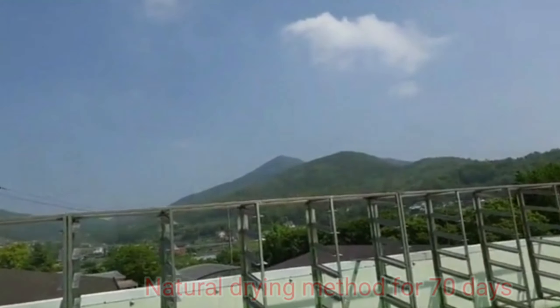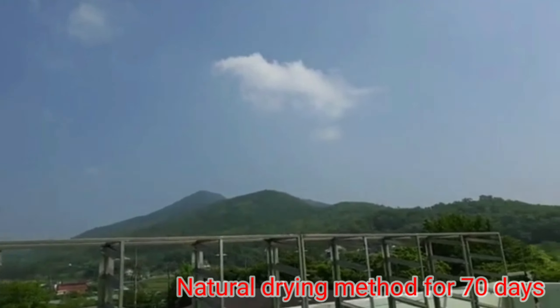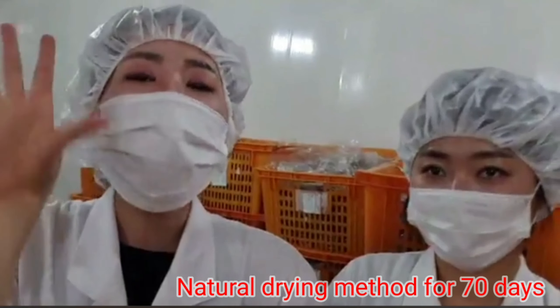After they steam the ginseng, we're going to move on to the drying process. Unlike other companies where they just put it in heating facilities, Gangae Shops chooses to dry it outside onto a gentle breeze with the frost to make their products in their best condition. It takes 70 days.